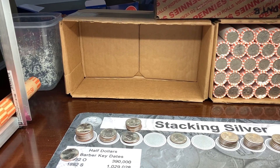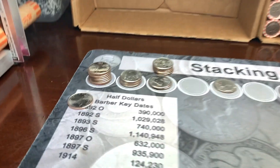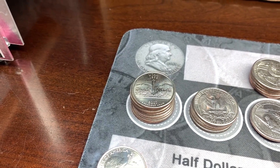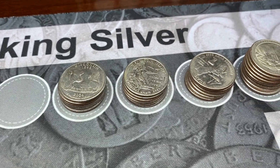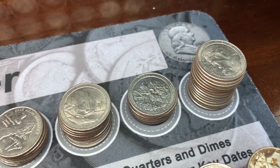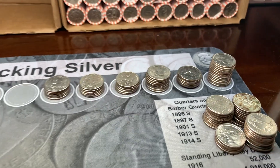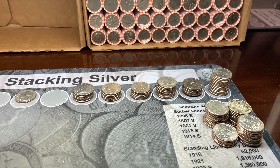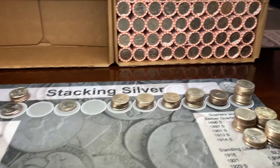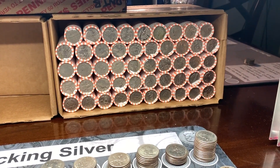We are all done with box number one and all we have to show for it is some really nice state quarters for the girls' collections. We have a couple of '09s, some errors to look for, some '10, '11, '12, '13s — we'll grab the best of the best just because they're low mintages — but no silver and no W's. Now it's time to get into box number two.